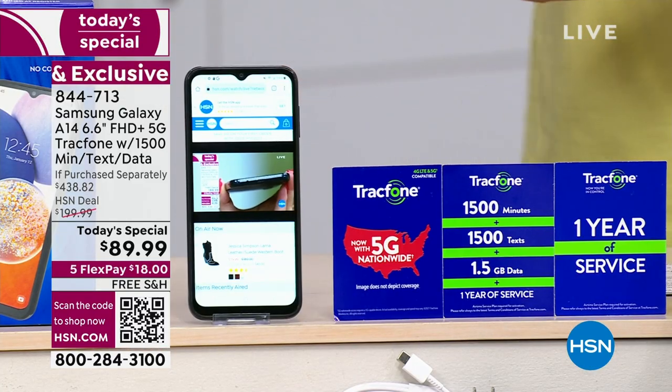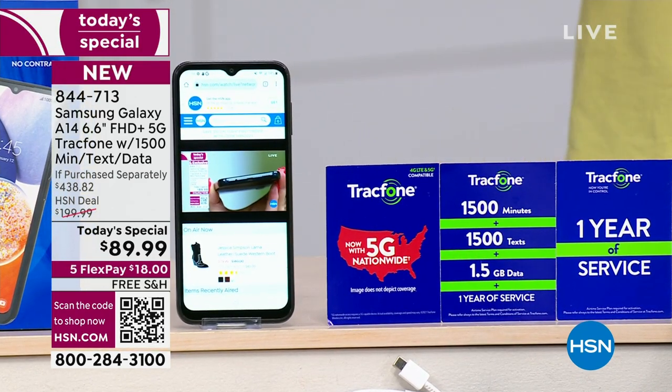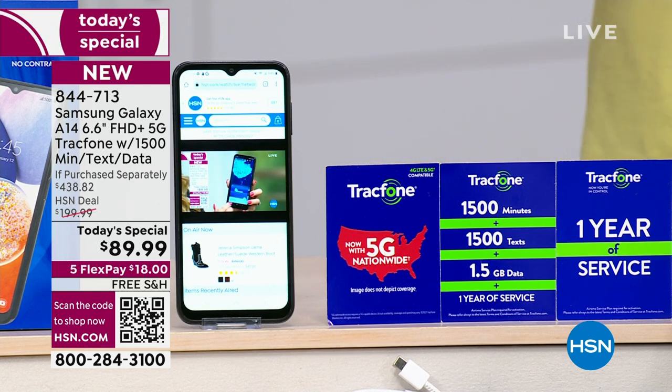I've owned expensive phones — $1,000 phones — with 16 megapixels, as good as it got. This is 50 megapixels. Megapixels, if you don't know what they are, are the little dots that make up the saturation of the picture. So the more, the merrier — it's a good thing.